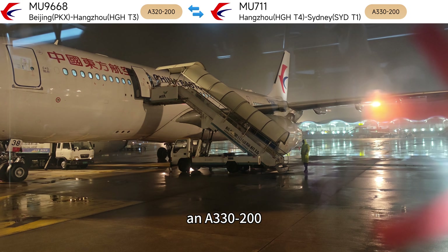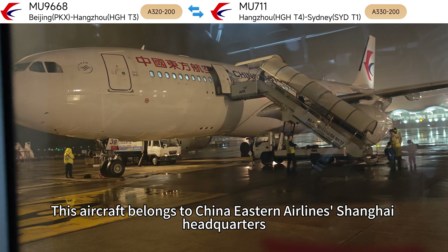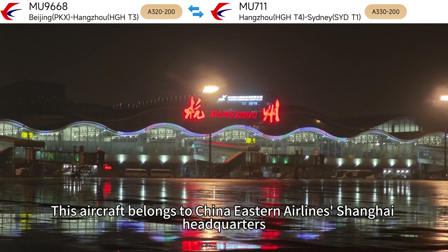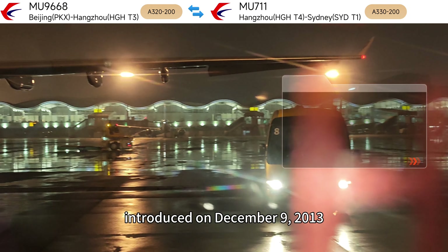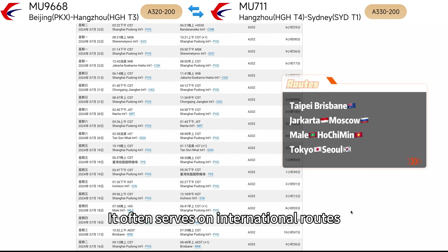This is the plane that will take us to Sydney tonight: registration number B5938. This aircraft belongs to China Eastern Airlines' Shanghai Headquarters, with an age of 10.6 years, introduced on December 9, 2013. It often serves on international routes.